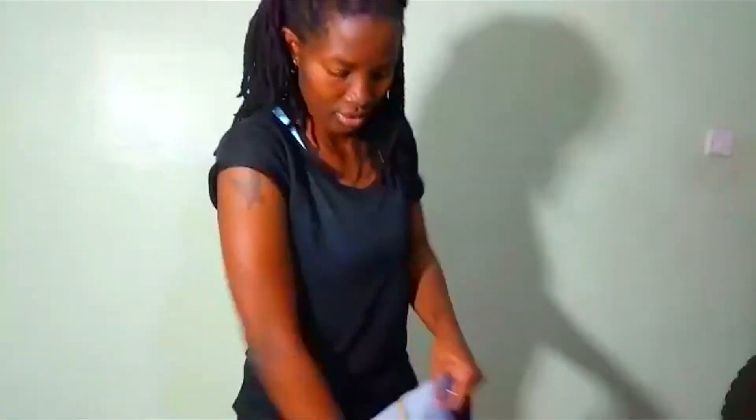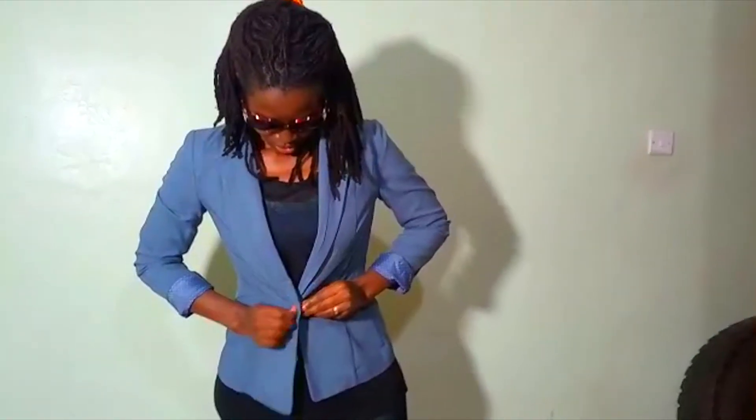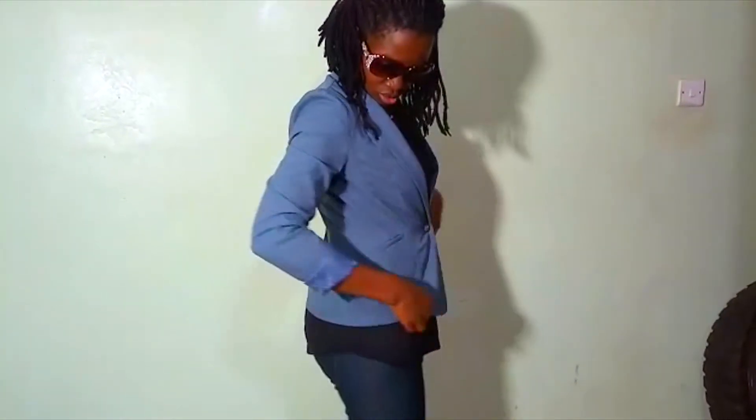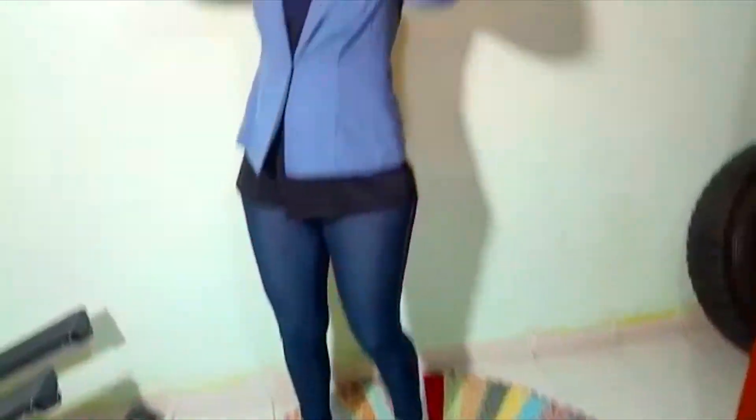On to my next outfit — I'll remove the jean jacket and put on my boyfriend jacket. For times when I want to look casual and smart. Hope you like it, comment down below.